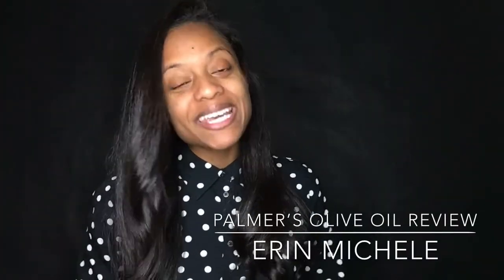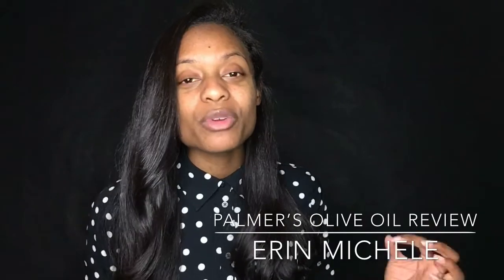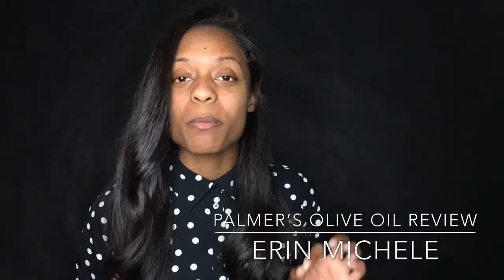Hi everyone, my name is Erin Michelle and welcome to my channel. Today I'll be giving you guys a brief review of my favorite products from the Palmer's olive oil line. This is a product I found at Walmart — I kind of stumbled upon it and was really impressed with the price point, how it left my hair feeling, and how it smelled.